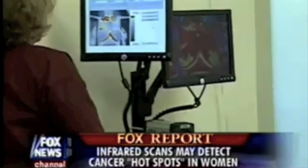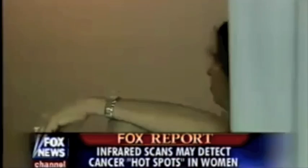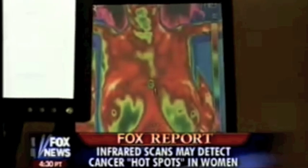Doctors in Colorado, Massachusetts, Louisiana, and New York are also offering the test. It's not covered by insurance and can cost between $150 and $300. In New York, Jamie Colby, Fox News.